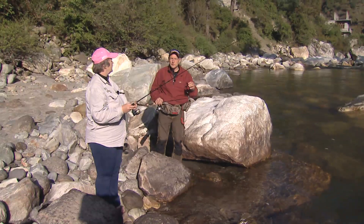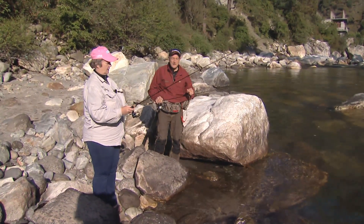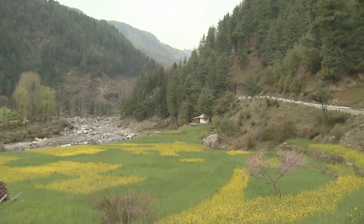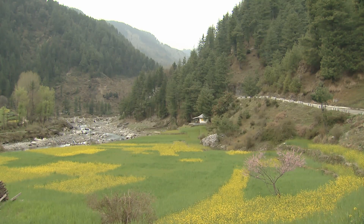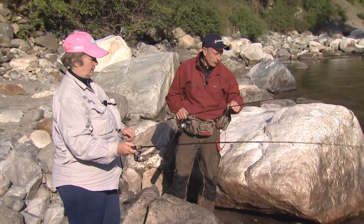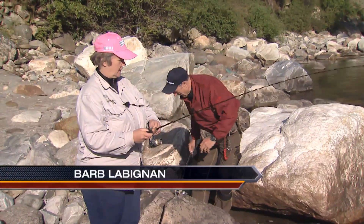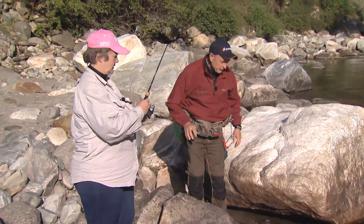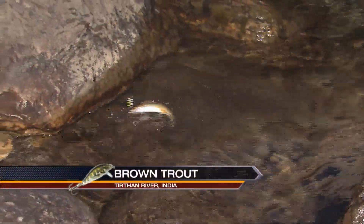We've got a great morning here on the Turtan River. We're in Himachal Pradesh in northern India, and you can see the beautiful scenery. We're at about 7,000 feet above sea level — it's amazing. The sun has come out; it's 8 o'clock in the morning, and Barb's got the first fish on. We're fishing ultralights this morning, and I think Barb got hers on a little Rapala. We're fishing for brown trout that were stocked here a long time ago. We might catch a rainbow, but it's mostly browns that we're going after.